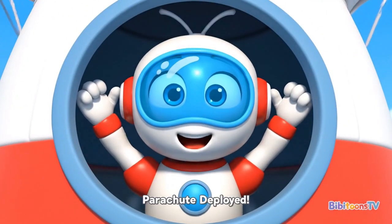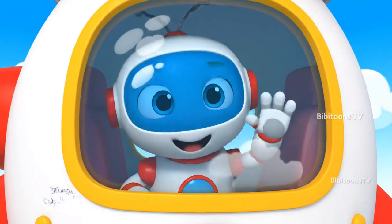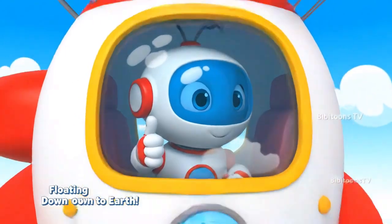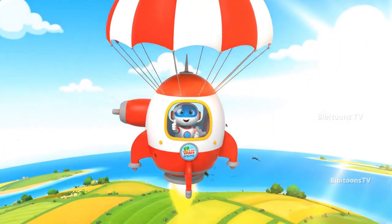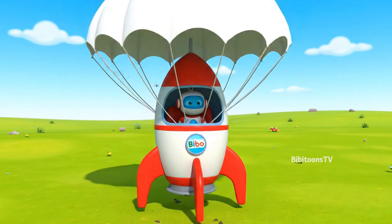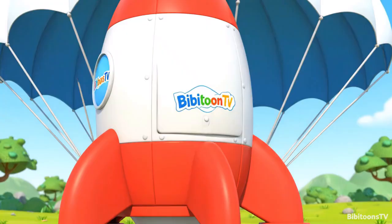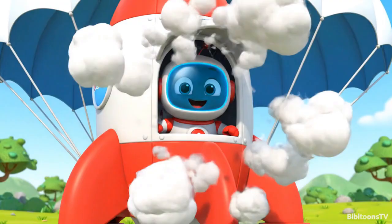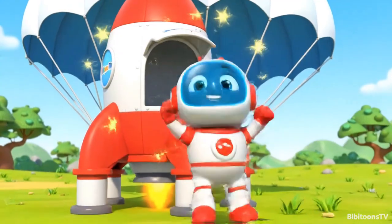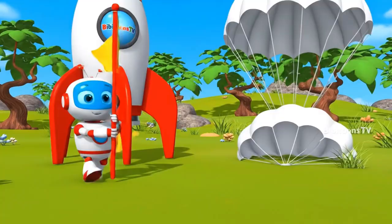Look at that big parachute! This is so peaceful! We're floating down like a big balloon! I can see the ground getting closer! We did it! We landed safely back on Earth! What a smooth ride! Thank you, parachute! Woohoo! We made it back to Earth! The mission is complete! And it was amazing! Mission complete!